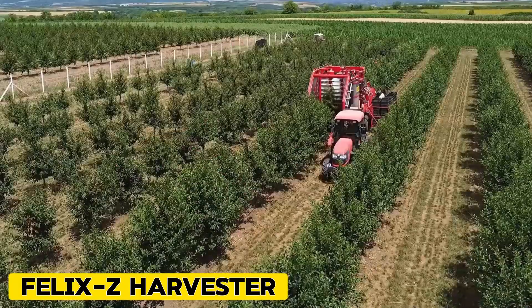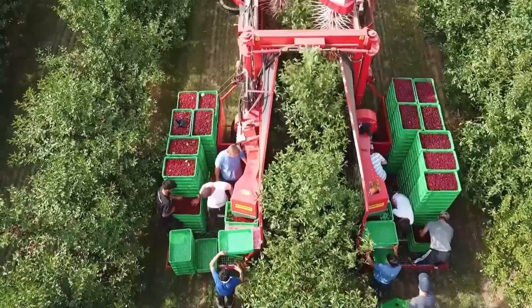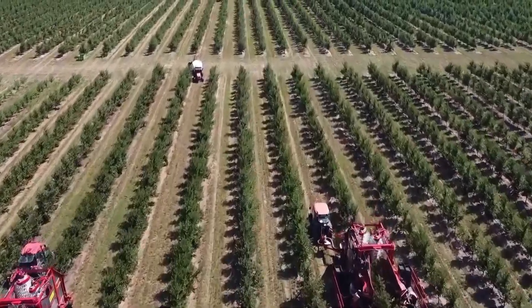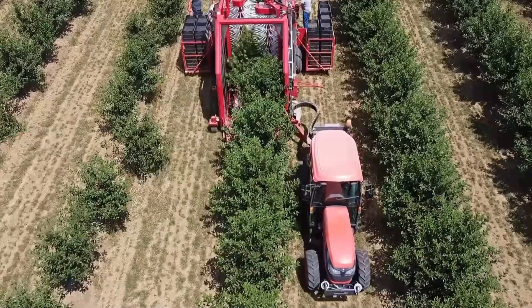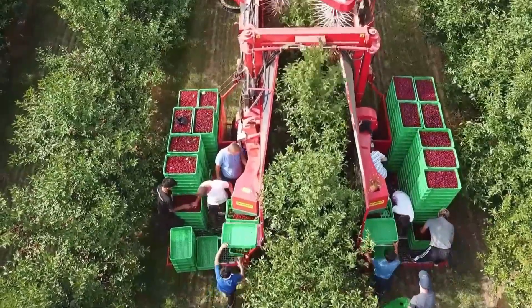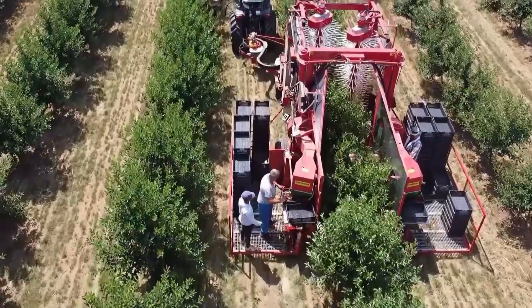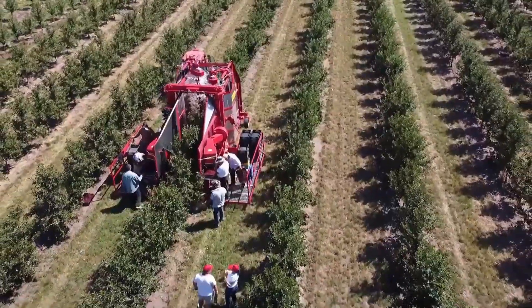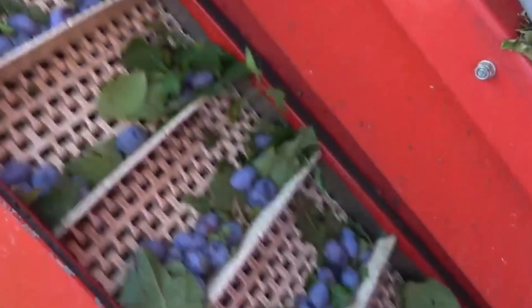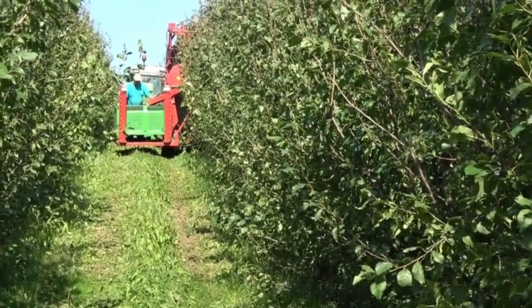Felix Z Harvester. Introducing the Felix Z Harvester, a revolutionary shaking and cleaning machine with a new solution specifically designed for harvesting high-production farms with plantation rows less than 6'3". This innovative machine is the ideal solution for picking up fruits grown in orchards or with an espalier structure. Its harvesting system with vertical shakers ensures high fruit quality and prevents tree damage. With its advanced technology and gentle yet effective harvesting method, the Felix Z Harvester offers unparalleled efficiency and precision, making it the perfect choice for modern orchard operations.